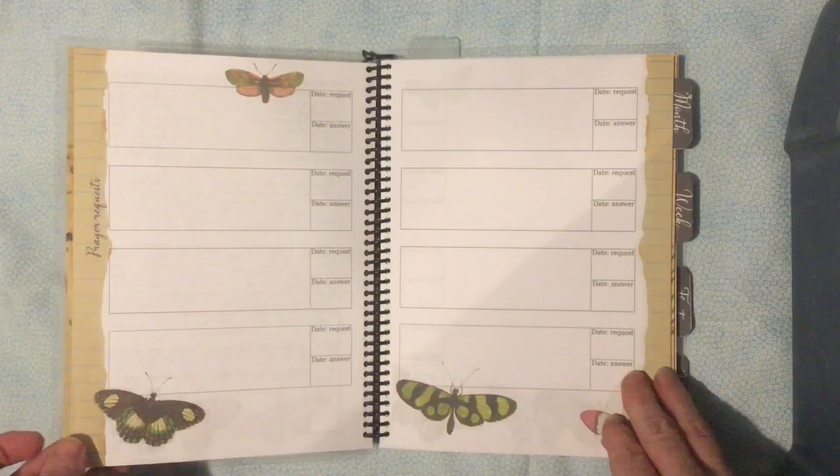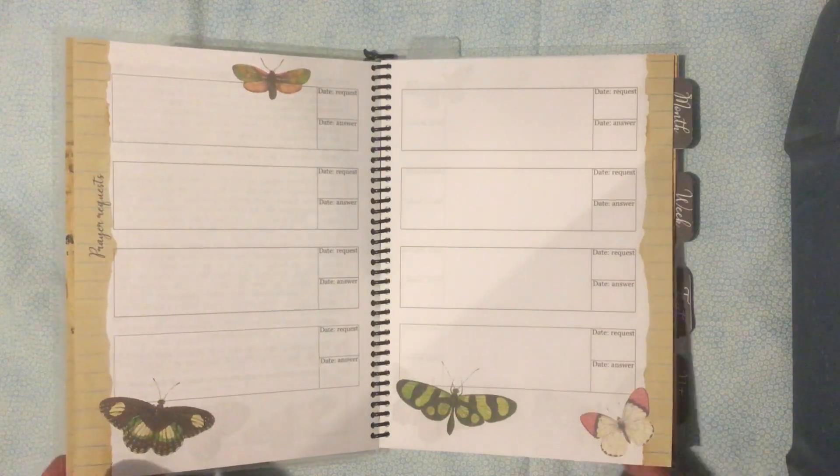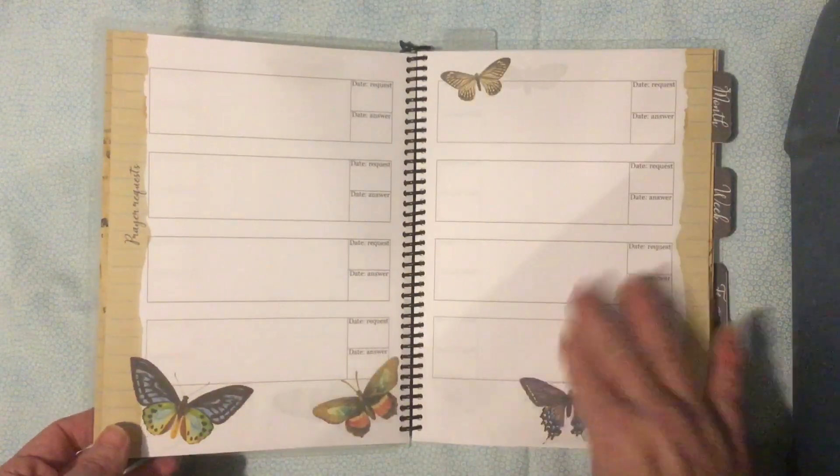There's a place for prayer requests. So when someone asks you, 'Can you pray for me?' instead of just saying 'oh sure' and then forgetting, you can write it in here and keep track of those prayer requests. There are several pages of that.